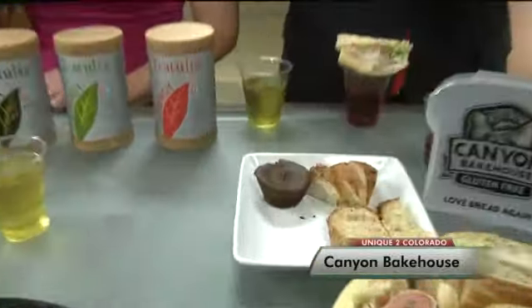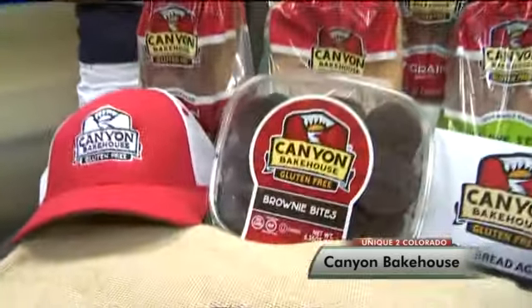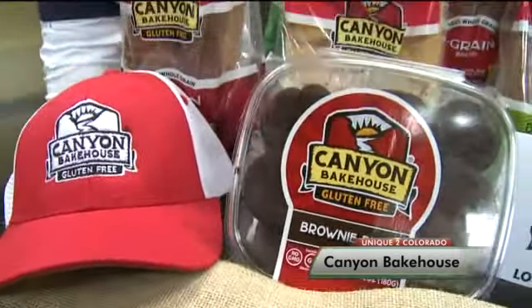They're gluten-free and that's the beauty of it. I don't notice the gluten's missing — I love it. It's delicious, and that's usually where the taste is. This is really yummy. Well, everybody went for the brownies — everybody's giving it tens over there. Where can you get your Canyon Bakehouse products? We're available in the local bakery section of a lot of your stores: King Soopers, Whole Foods, Target, Sprouts, Safeway, and you can go to our website and find other store locations as well.